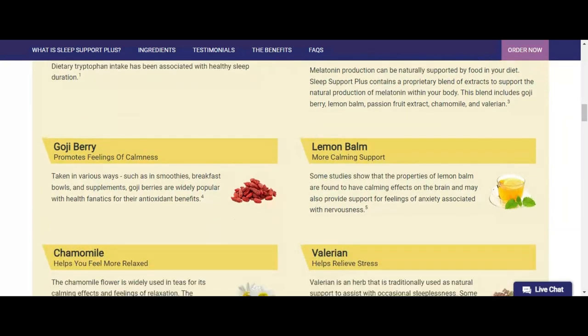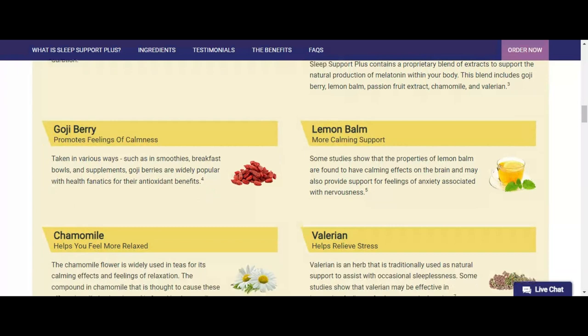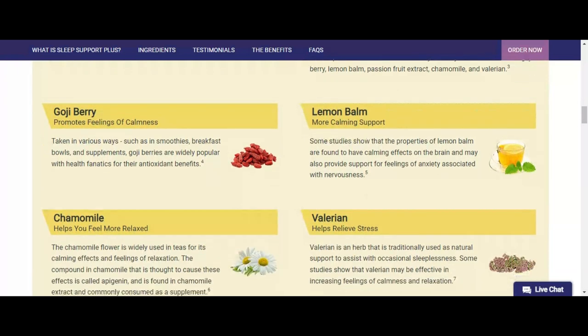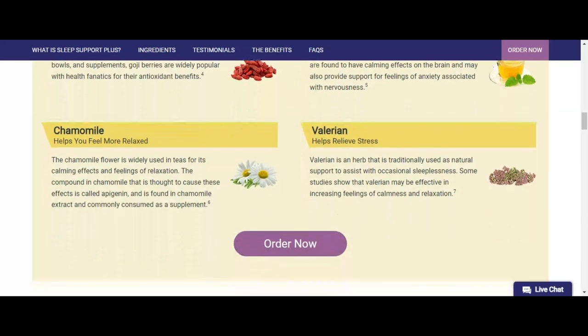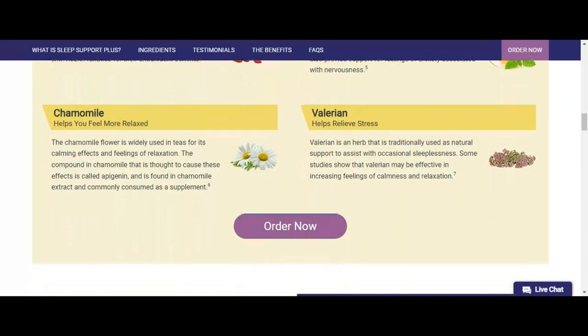How does Sleep Support Plus work? Sleep Support Plus is formulated with powerful botanical and mineral elements. It is also a vegan product free of common allergens, which is a great advantage.